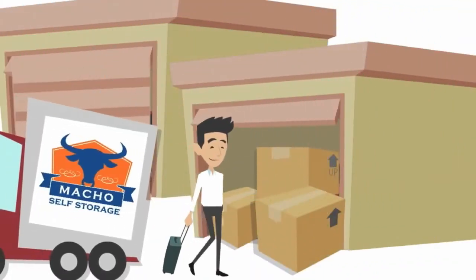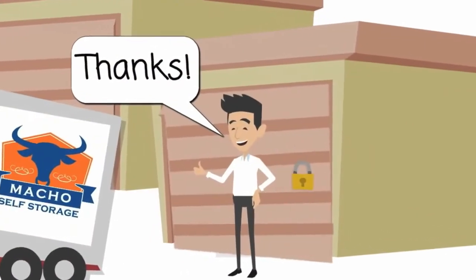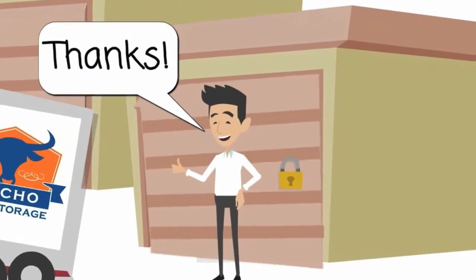Once you load your items into one of our secure and clean storage units, you can then secure your unit with a free lock, complements of Macho Self Storage.